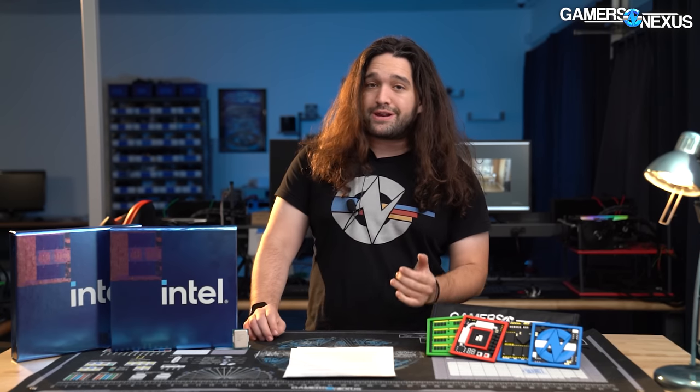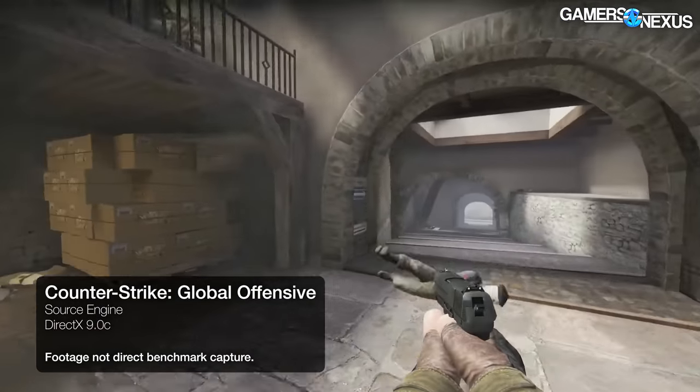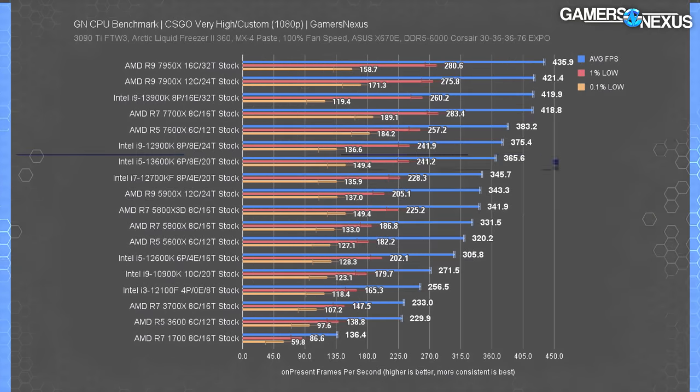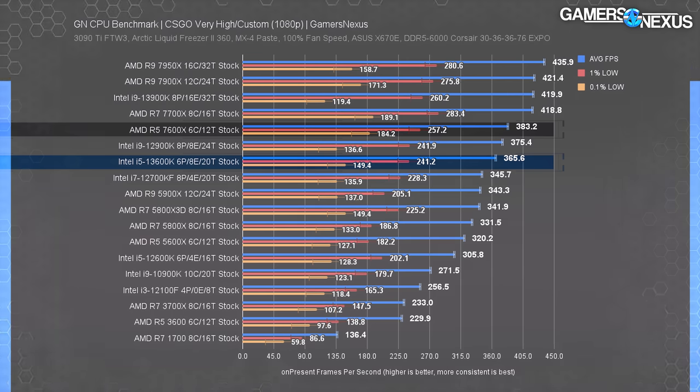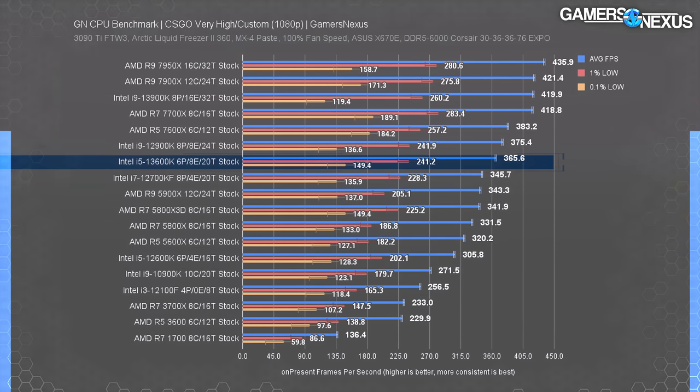Most games were tested with the RTX 3090 Ti, with some re-runs on the RTX 4090 for the most relevant CPUs. In CS:GO at 1080p, the 13600K is functionally equal to the 12900K and 20% faster than the 12600K. The closest current-gen AMD CPU, the 7600X, barely outperforms the 13600K for $30 less CPU-only — but total platform cost must be considered. The 13600K also falls short of the 13900K by 15%, though that chip is in an entirely different price class at $600+.